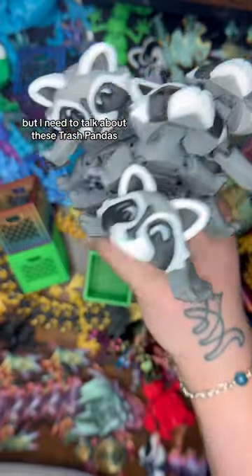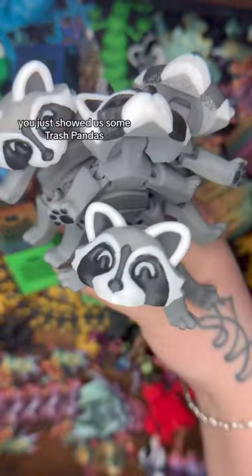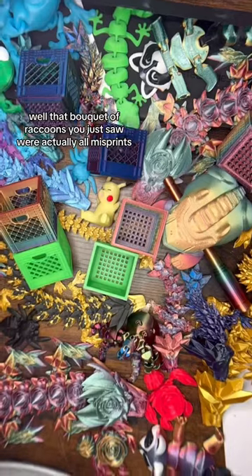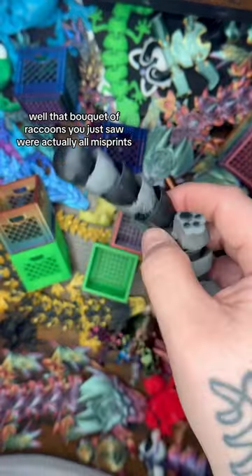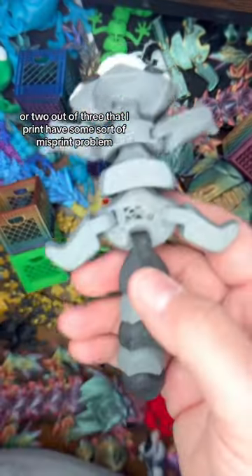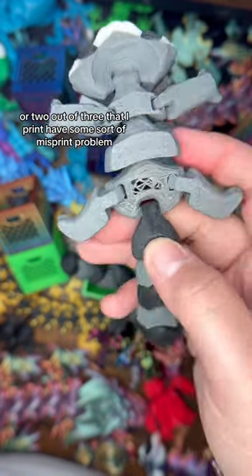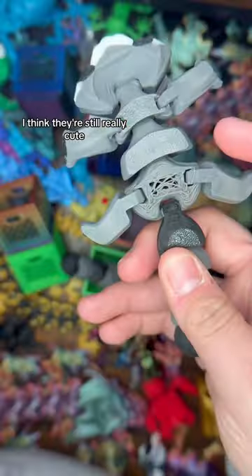You might be wondering what's the difference — you just showed us some trash pandas and these look exactly the same. Well, that bouquet of raccoons you just saw were actually all misprints, just like this one. I've been having a lot of issues where one out of three or two out of three that I print have some sort of misprint problem.